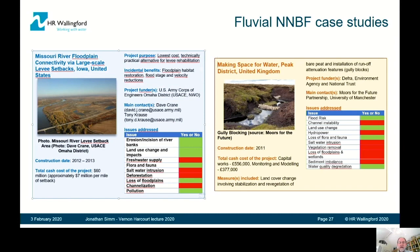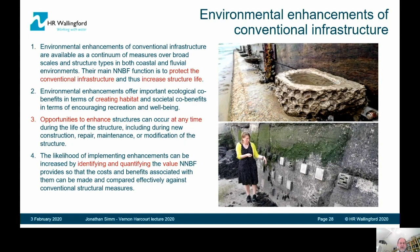One thing I should mention before I close is a separate issue: are there ways that we can environmentally enhance conventional infrastructure? The answer is yes. There are interesting opportunities emerging — creating hard features that encourage environmental or ecological systems to grow and develop on those hard structures. Here you see examples of pools on groins on the coast and feature elements being researched to see the extent to which algae and other features grow on hard structures.